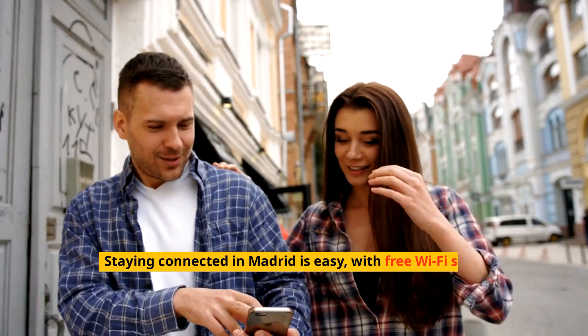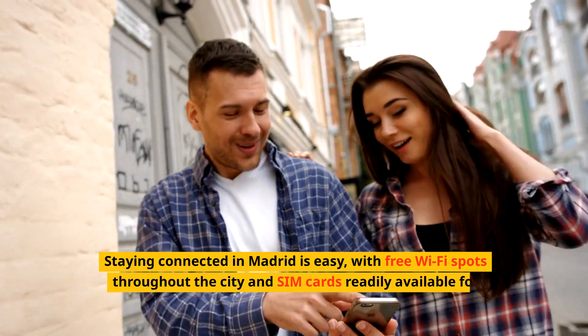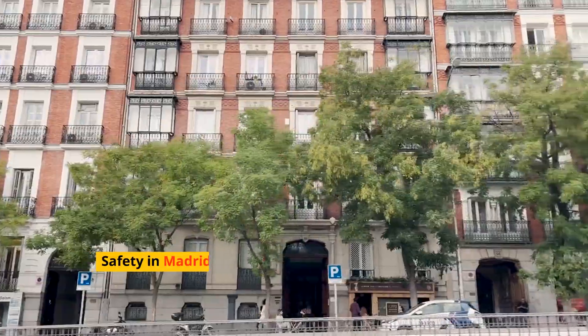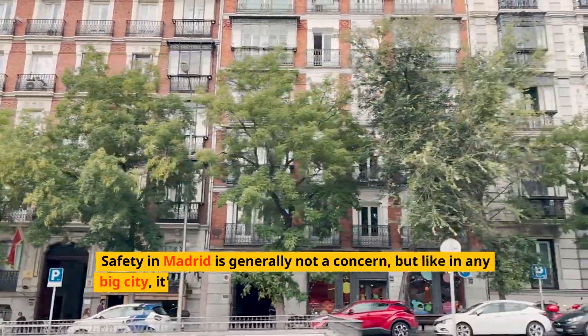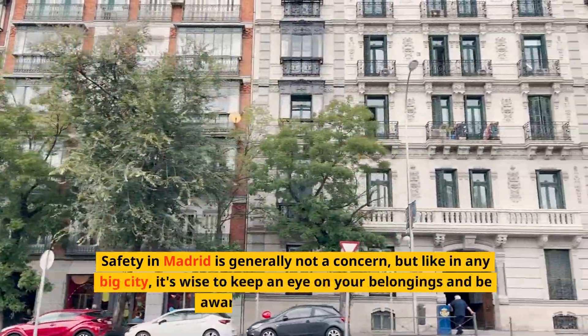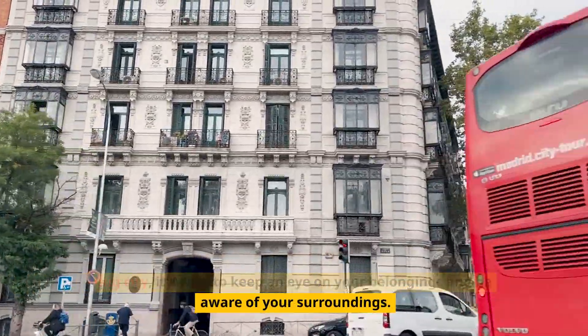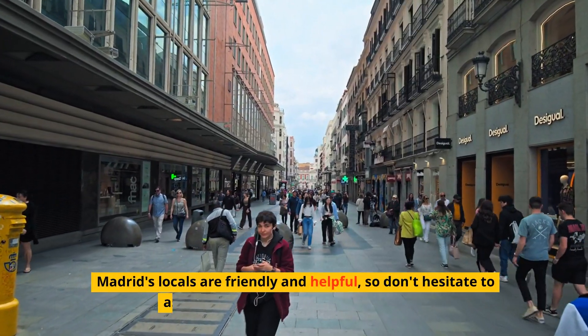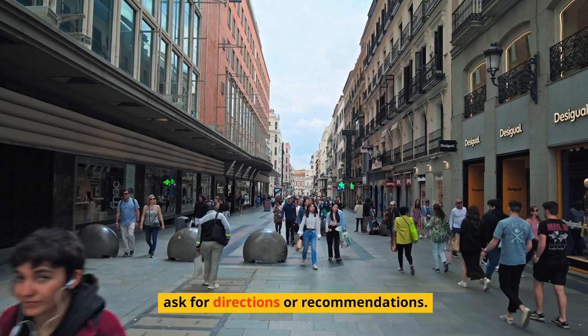Staying connected in Madrid is easy, with free Wi-Fi spots throughout the city and SIM cards readily available for international visitors. Safety in Madrid is generally not a concern, but like in any big city, it's wise to keep an eye on your belongings and be aware of your surroundings. Madrid's locals are friendly and helpful, so don't hesitate to ask for directions or recommendations.